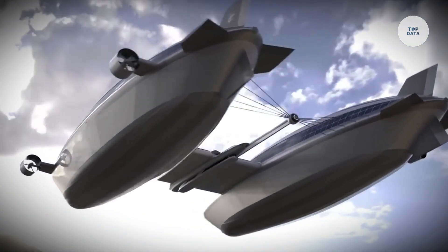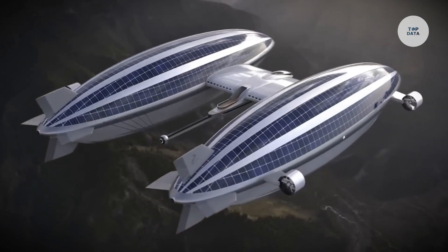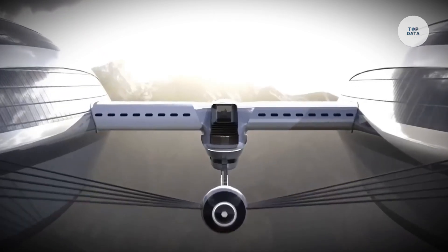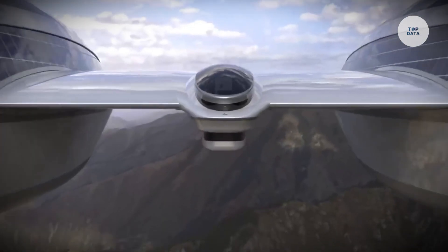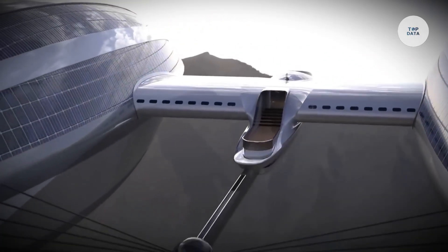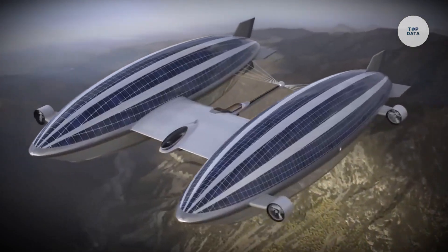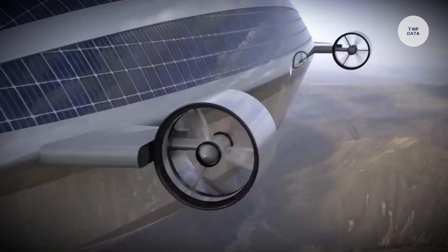The Air Yacht Phosphate 2 features spacious interiors with high-end amenities, ensuring comfort and style. Advanced technology for navigation and safety enhances the experience, while electric propulsion may provide a sustainable edge. Catering to affluent individuals, this concept introduces a new form of travel that integrates the elegance of yachting with the freedom of flight.